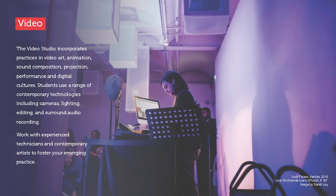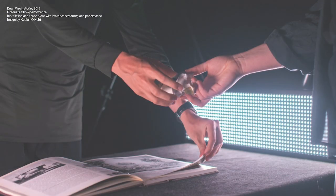The video studio incorporates practices in video art, animation, sound composition, projection, performance, and digital cultures. Offering a range of contemporary technologies including cameras, lighting, editing, and surround audio recording, as well as more traditional experimental processes, you will work with experienced contemporary artists and technicians to foster your emerging practice.